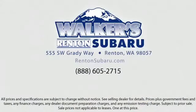Our goal is to make every customer a customer for life. With a personable and helpful sales staff, skilled Subaru mechanics, and multiple auto certifications, the right place to purchase your next vehicle is right here. Walker's Renton Subaru — real value, real people, real simple. Located just off I-405 and State Route 167, just minutes from I-5, it's simple to visit us from anywhere in the greater Seattle area.